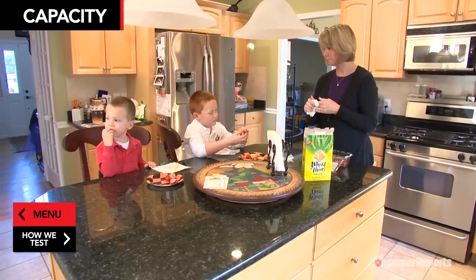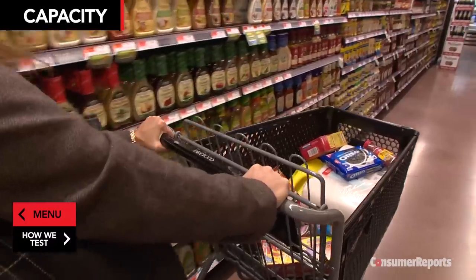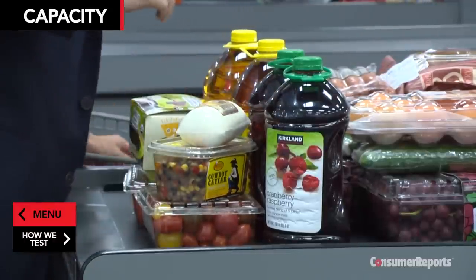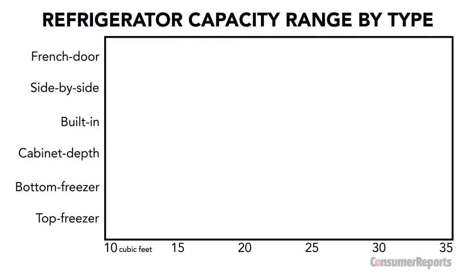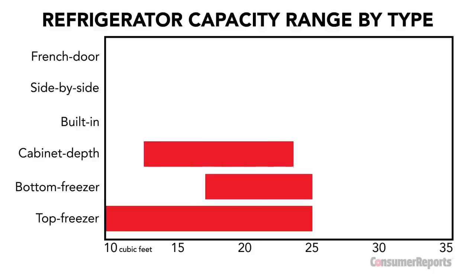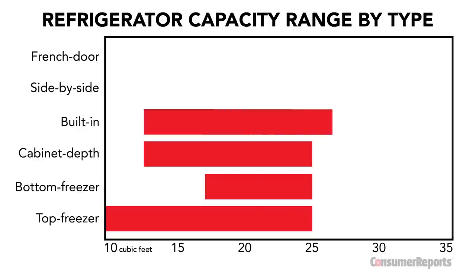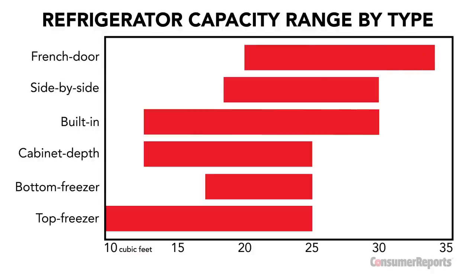How much refrigerator should you buy? Manufacturers suggest 19 to 22 cubic feet for a family of four, and most people buy one that holds 20 to 25 cubic feet — but if you do a big weekly shopping trip or stock up on bulk items, you might need more space. Top freezer models offer the least, from 10 to 25 claimed cubic feet. Bottom freezers run from 17 to 25, and cabinet-depth models from 12 to 25 claimed cubic feet. The largest capacity is found in big built-ins ranging from 12 to 30 claimed cubic feet, side-by-sides with 19 to 30, and French door models claiming up to 34 cubic feet.